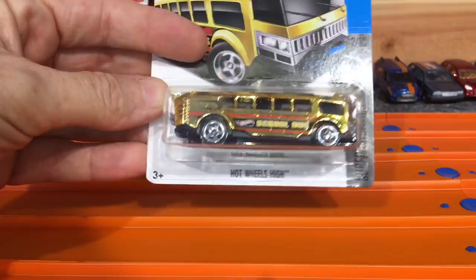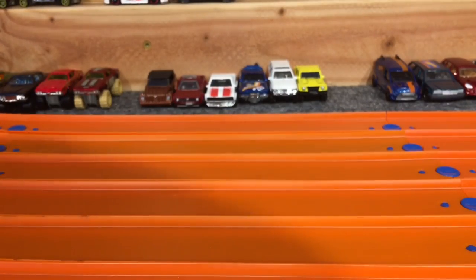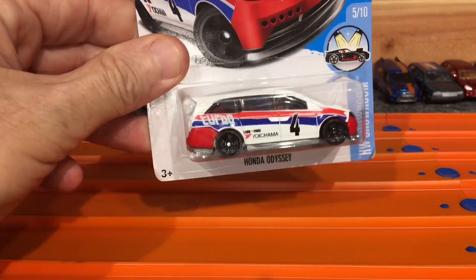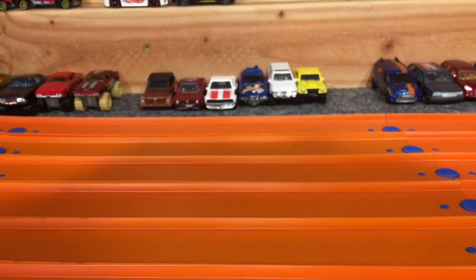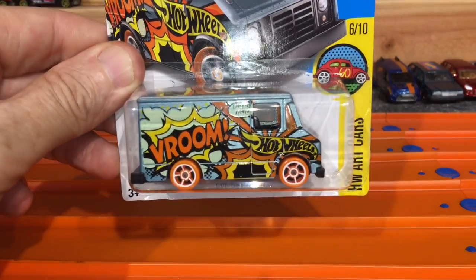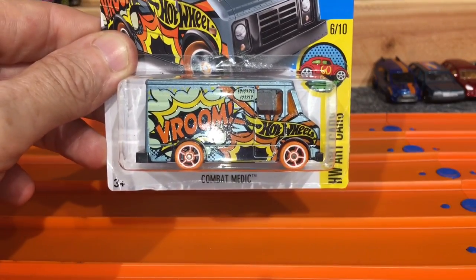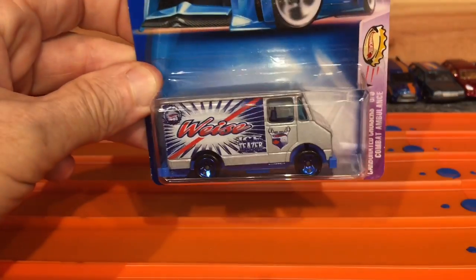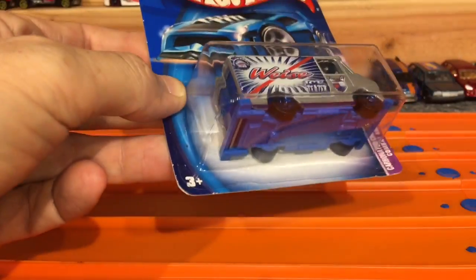For Emmanuel, the gold school bus — nice big casting, see how it does. His second stock entry is the Honda Odyssey minivan. And now mine: the Combat Medic, the A on top, nice and heavy. And another Combat Medic, the Weiss Ice Teaser — nice looking old casting.